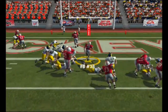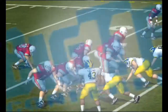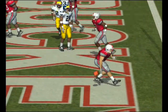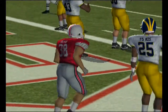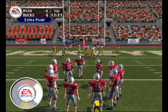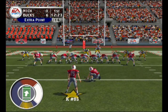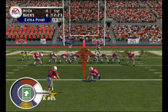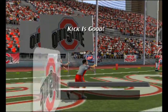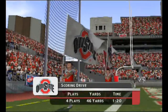Straight ahead we go with the fullback — touchdown Ohio State! The fullback powered his way in for the score. Boy, you gotta love the way this kid runs — he'd go through a brick wall if the coach asked him to. He tacks on the extra point. In the first quarter with better than 12 minutes to go, the score is Ohio State 7, Michigan 0.